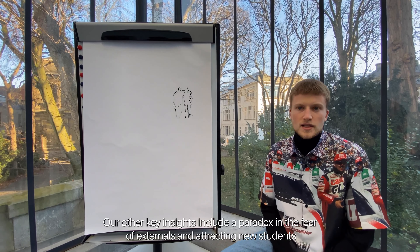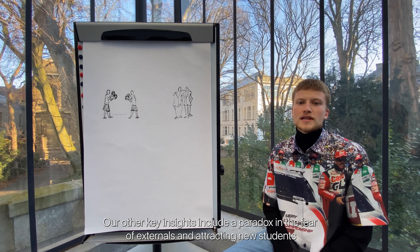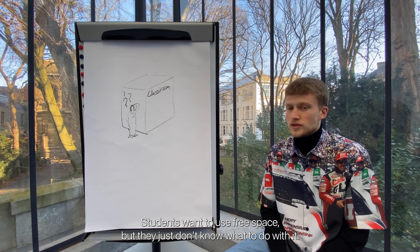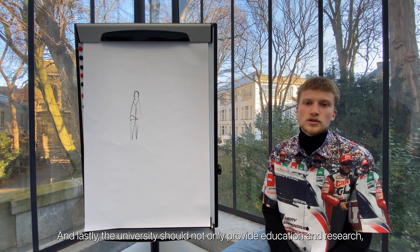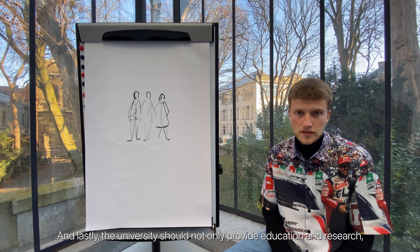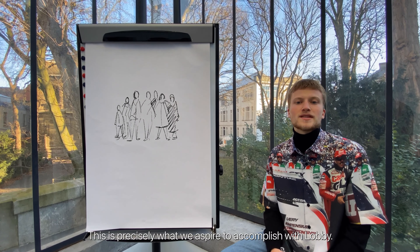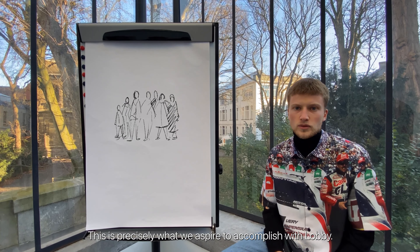Our key insights include a paradox in the fear of externals and attracting new students. Students want to use free space but they just don't know what to do with it. And lastly, the university should not only provide occasional research but also serve society by bringing everyone together. This is precisely what we aspire to accomplish with Loblia.